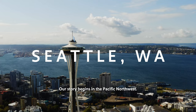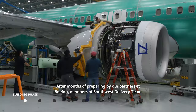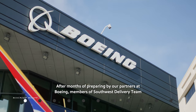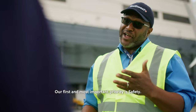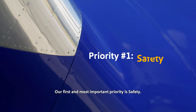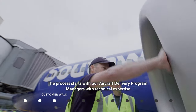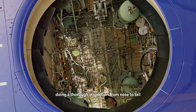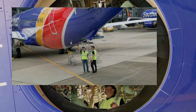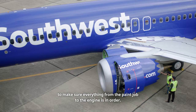Our story begins in the Pacific Northwest. After months of preparing by our partners at Boeing, members of Southwest's delivery team arrive on-site to see the finished product. Our first and most important priority is safety. The process starts with our aircraft delivery program managers with technical expertise doing a thorough inspection from nose to tail, to make sure everything from the paint job to the engine is in order.